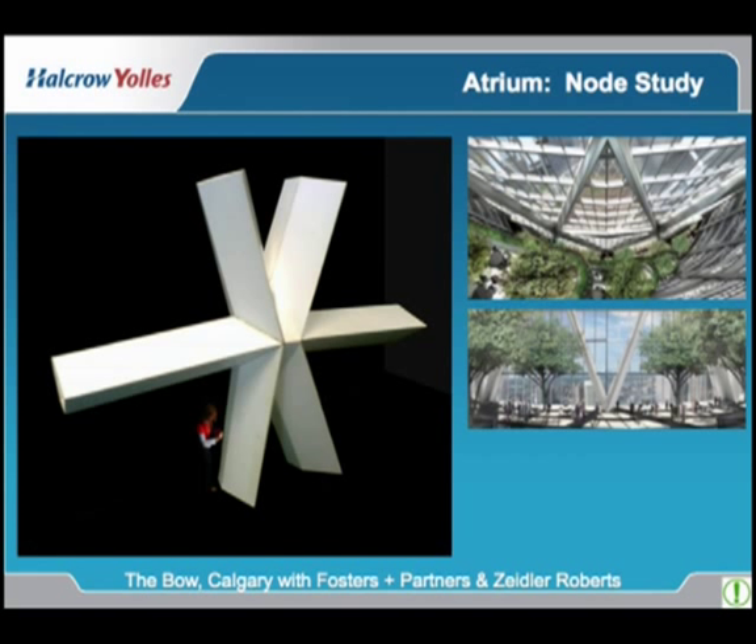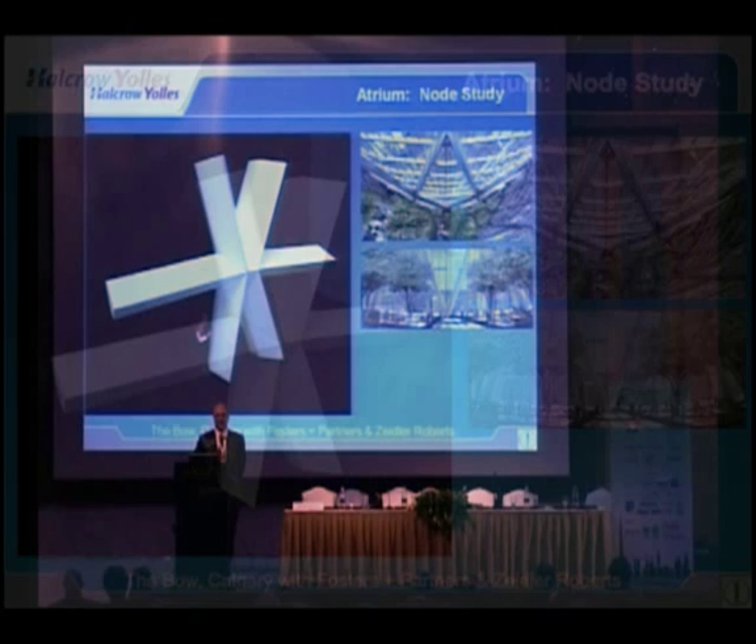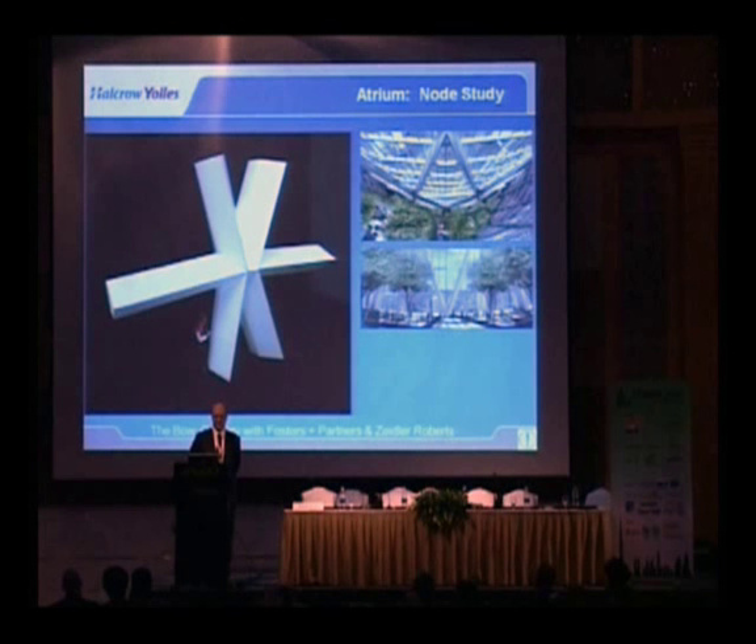We worked with Foster and Partners and the owner and developed a triangular-shaped element for the diagrid in the atrium. We looked at round shapes with concrete fill and also considered square box shapes. Because of the nature of the fire rating of this building, the atrium truss structure had to have a two-hour fire rating. Unfortunately, the ULC — the Underwriters Laboratory Canada — did not have sufficient listings for the intumescent paint that was proposed, so we undertook a separate intumescent paint program.